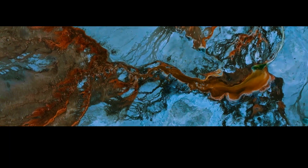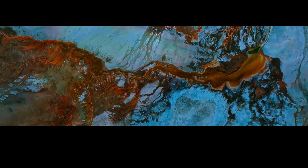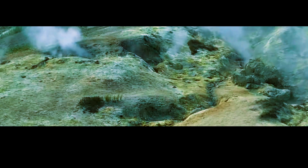Similarly, scientists have also detected changes in the ground deformation patterns around Yellowstone in recent years. These changes could be due to the movement of magma within the chamber, or they could be caused by other factors, such as changes in groundwater levels. More research is needed to fully understand these signals.